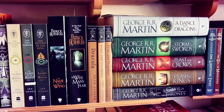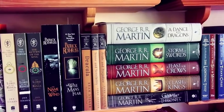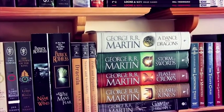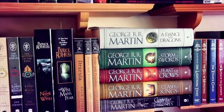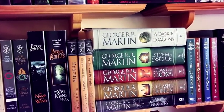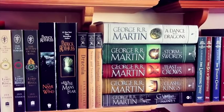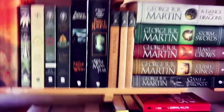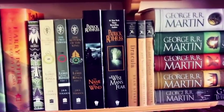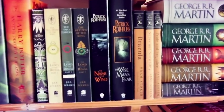Moving on, we have George R.R. Martin's A Song of Ice and Fire series: A Game of Thrones, A Clash of Kings, A Storm of Swords, A Feast for Crows, and the current release A Dance with Dragons — I still have to read that last one. My favorites would be A Game of Thrones and A Storm of Swords — they're just amazing. Continuing on, we have some more classics: Pride and Prejudice and Sense and Sensibility by Jane Austen, and Dracula by Bram Stoker. Pride and Prejudice is so good.